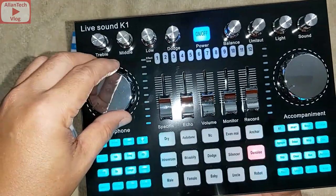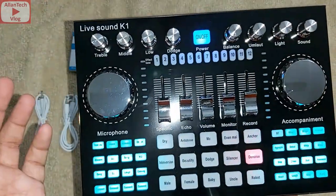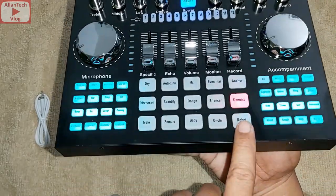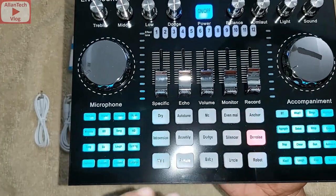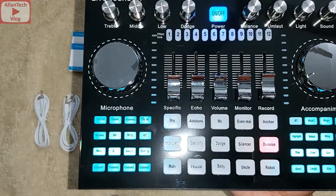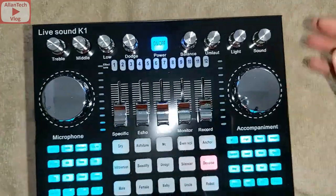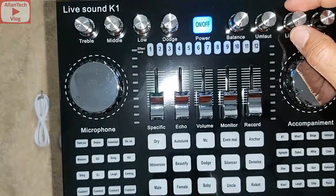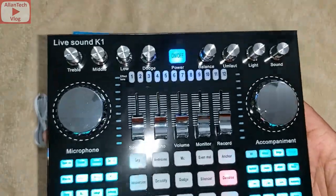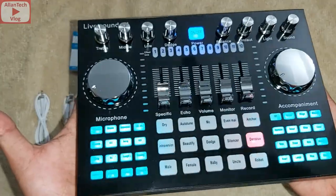This knob is for the microphone, this one for accompaniment — the background sound or music. This controls echo, volume, monitor, and record. The red light here is the noise reduction — it will remove all noise in your background so it picks up only your voice and the music. This light can be turned off or on as you like. It's heavy because of the metal casing and the components inside.